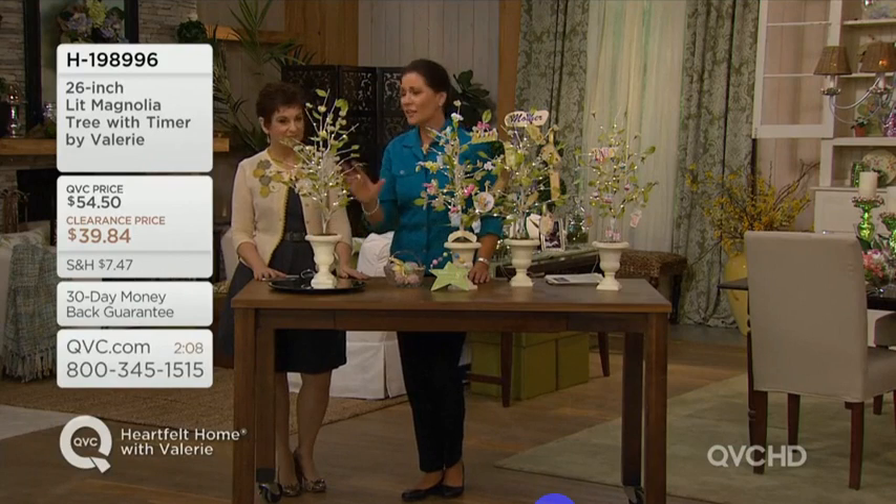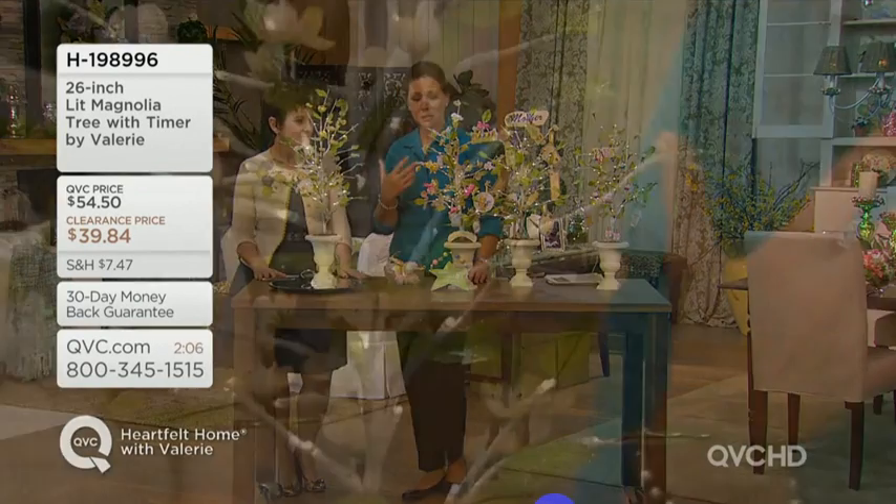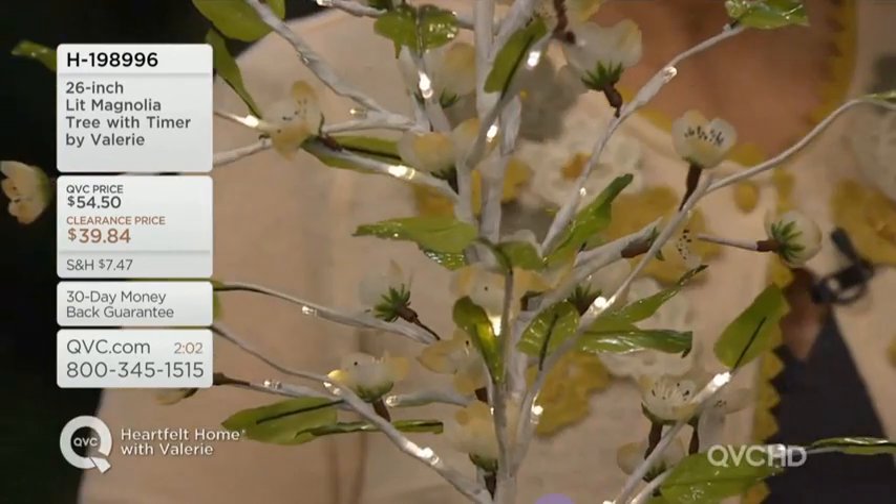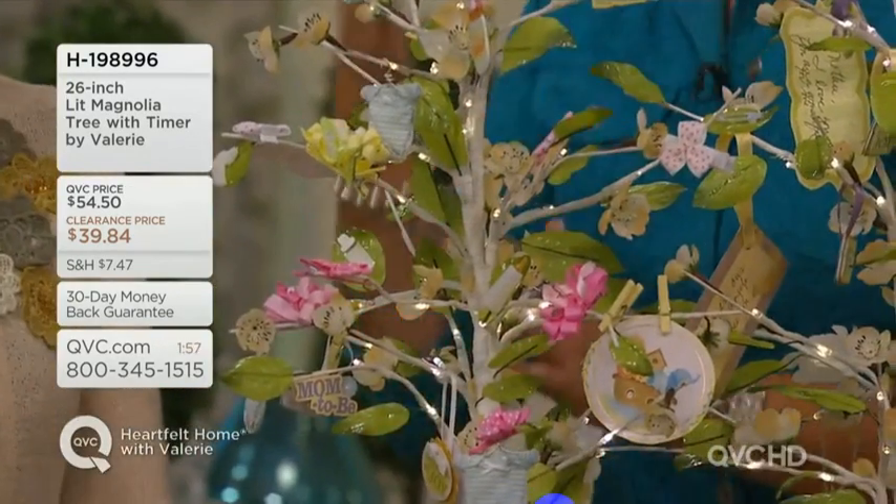This is a fabulous tree, not just as it is, but for what you're going to be able to do with it for special celebrations — whether it's a baby shower and you dress it with pink bows or blue bows, or maybe you don't know, so it's all in pastels.